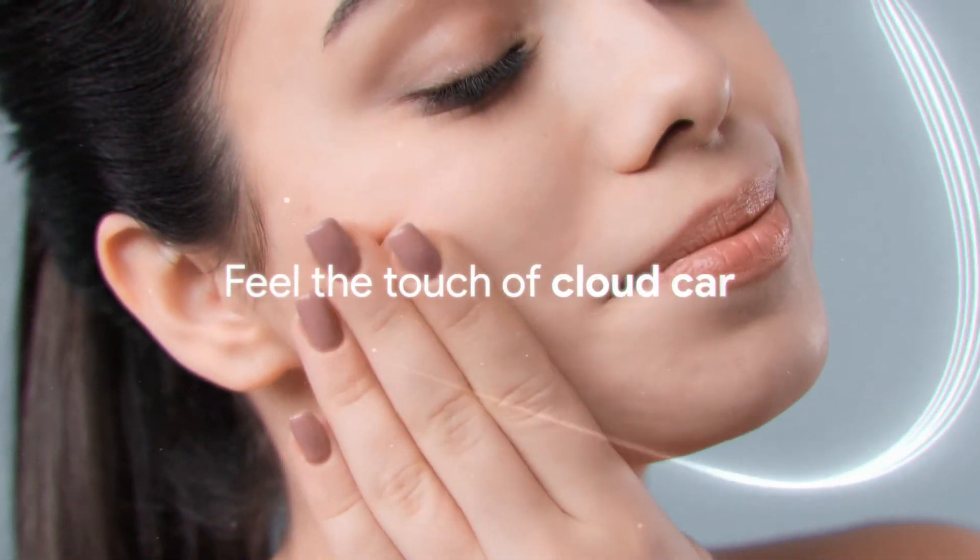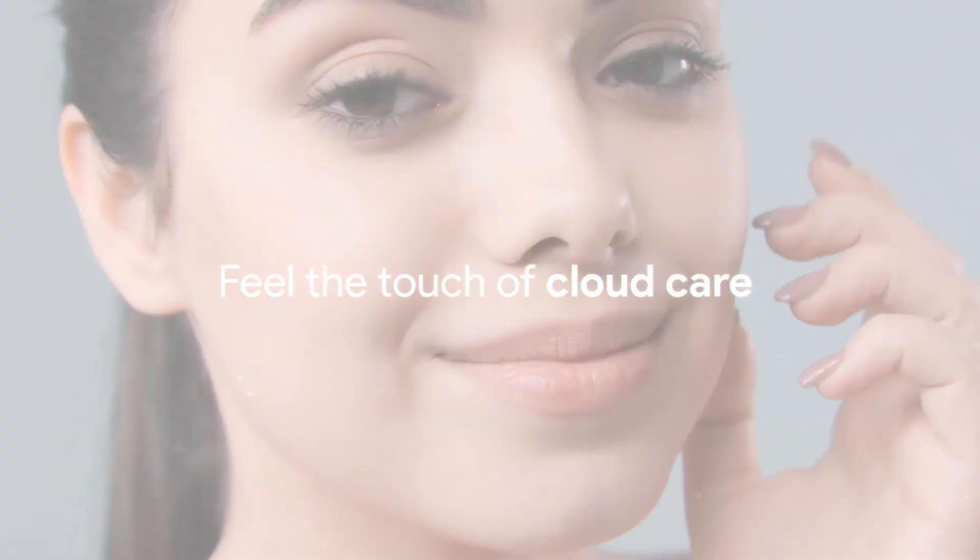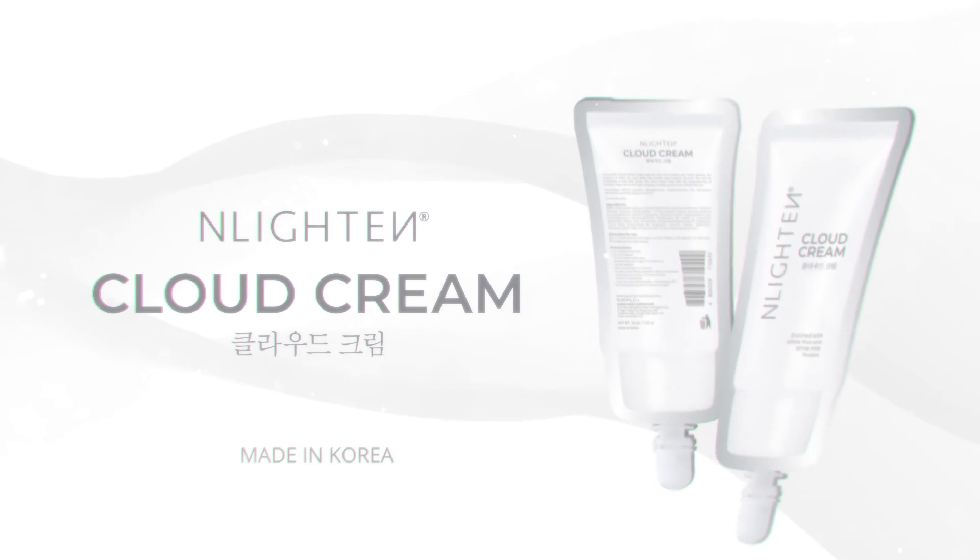Feel the touch of Cloud Care. Enlighten Cloud Cream.